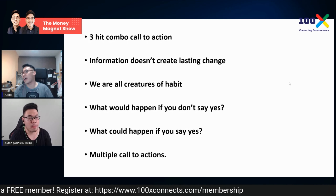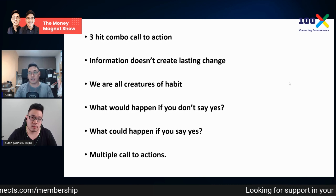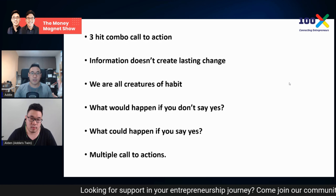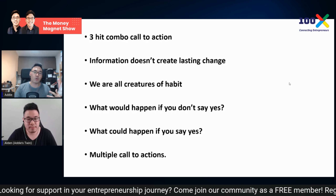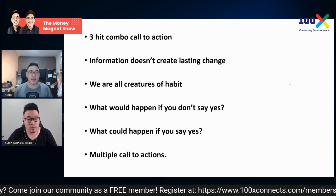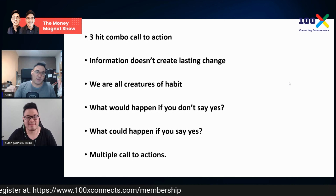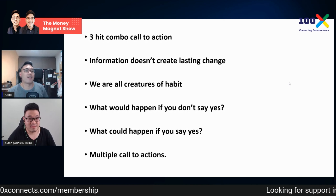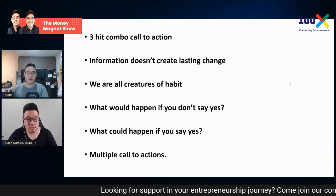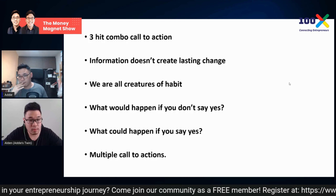You can also add: 'Information doesn't create lasting change — action makes change. Take action now.' We're all creatures of habit. If you don't take action, you'll go back to doing the same old thing and curse yourself at night saying 'I should have done it.' There are multiple calls to action you can use: last closing call, or follow up with emails. That's the end of the entire stack and closing.